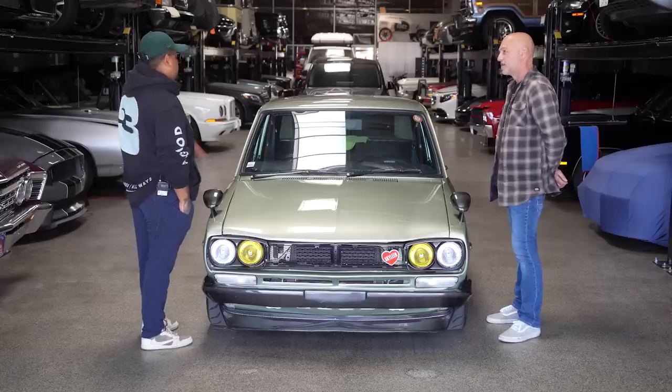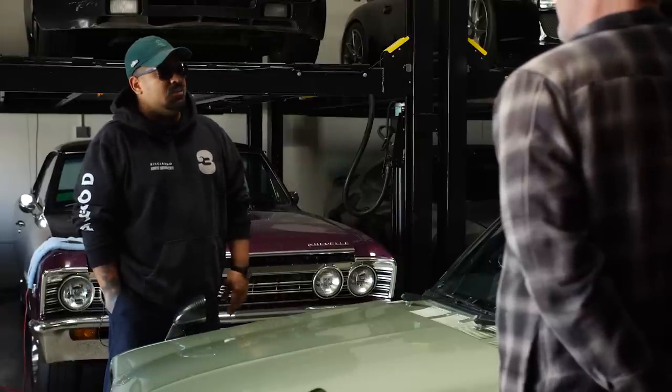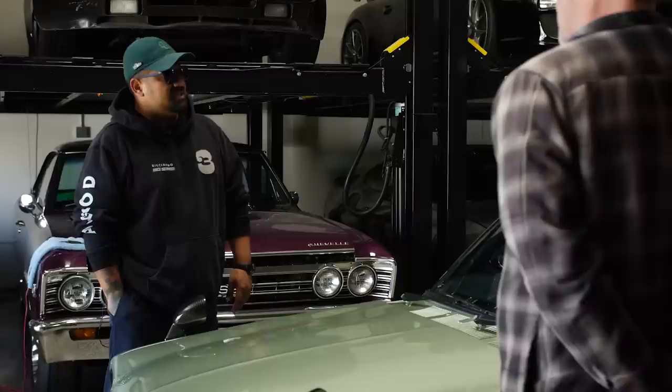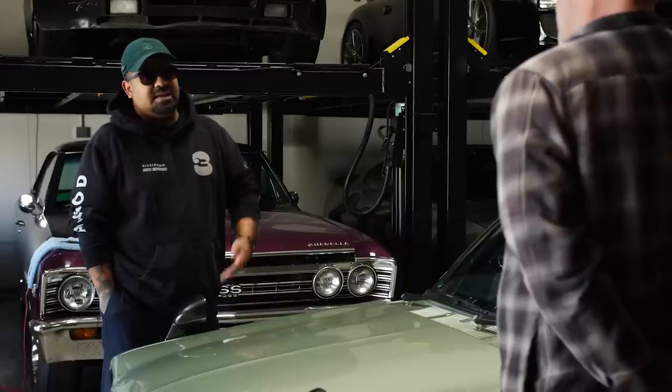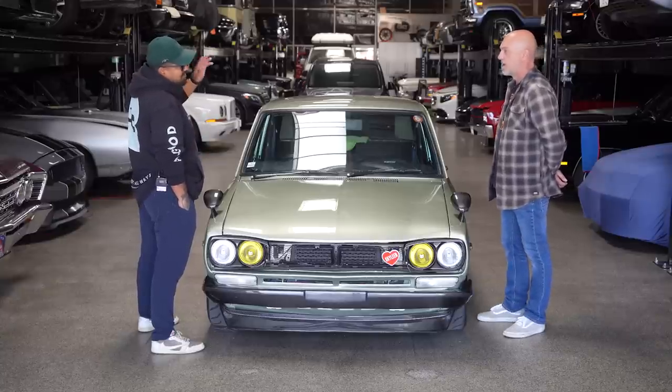Suspension-wise, you're pretty comfortable with how the car drives and rides. We still want to do something to the rear, but nobody makes parts for these cars. One option someone suggested was getting an old S13 rear end and swapping, welding it in.